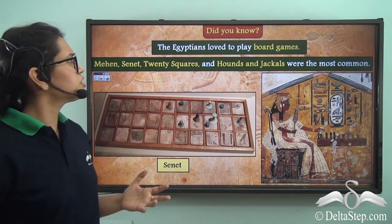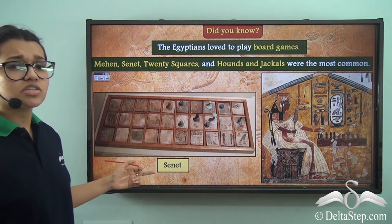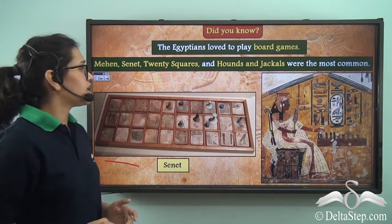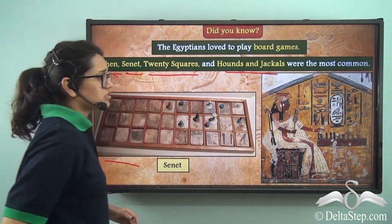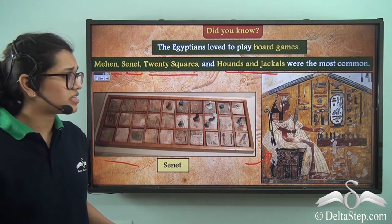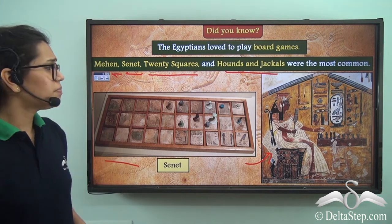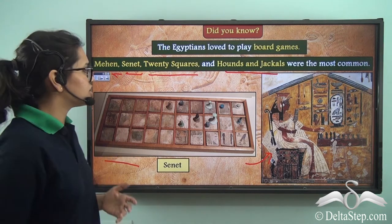Did you know that the Egyptians loved to play board games? Take a look at this picture here — this game is called Senet, and it was a primitive form of modern-day Ludo. There were other games as well: Mehen, Senet, Twenty Squares, and Hounds and Jackals. Several pictures and paintings like these have been found from inside the tombs, which show us that a lot of people played these board games. In fact, people from all different social structures used to play these games — farmers to kings, noblemen, viziers, etc.